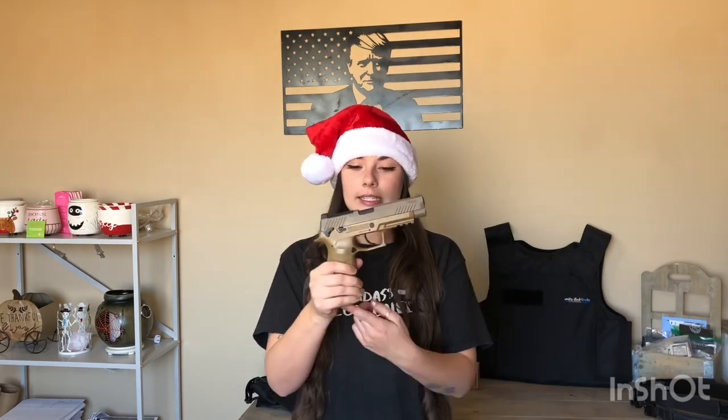Fellow guns are awesome, they're fun, and you can train with them. This one right here is a replica of the SIG P320 air pistol. It is CO2-operated and has a functioning slide that moves back and forth just like your regular SIG would. This one runs about $98 on their website — I will put that link below.